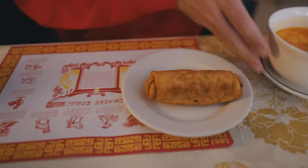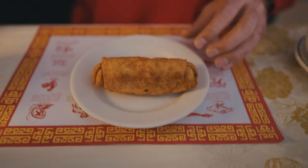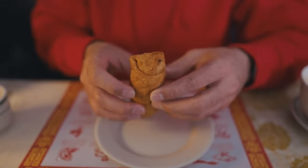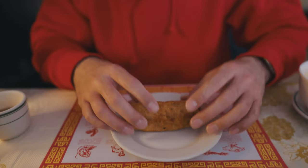We got our egg rolls over here. Cannot wait to try this one. Look at that. Nice and hot — fresh out of the fryer. Should I wait to bite into it? Probably really hot.